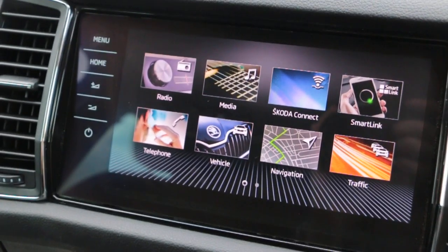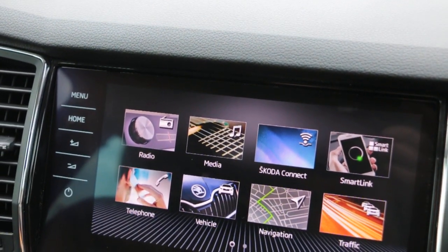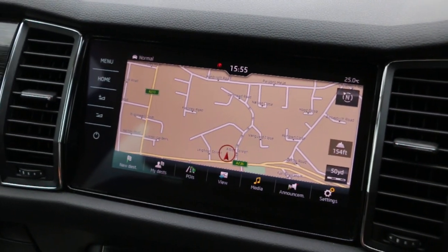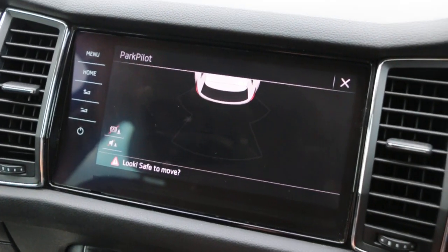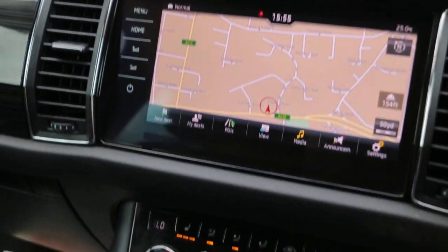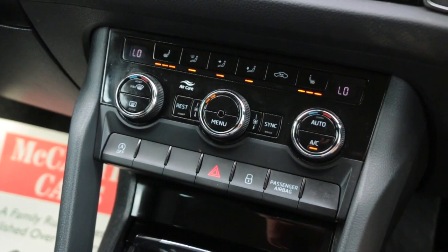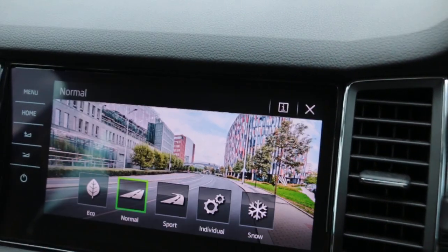DAB radio, Bluetooth telephone connection, screen setup, park pilot, hill climb control, air conditioning, heated seats, select drive.